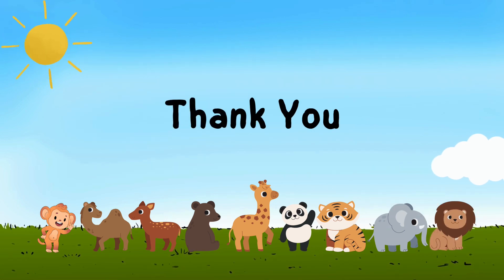So this is it from today. We have learned a lot of things about zoo animals. See you soon with a new learning video. Keep watching Minibee channel.